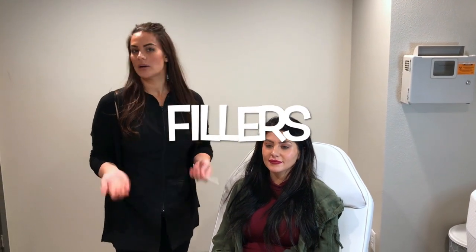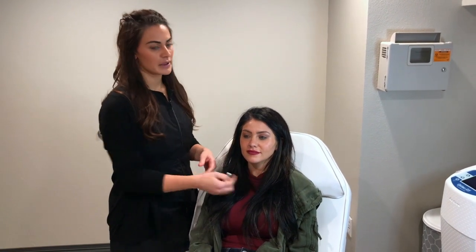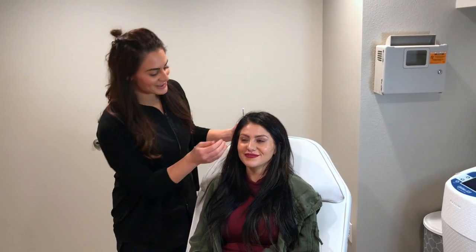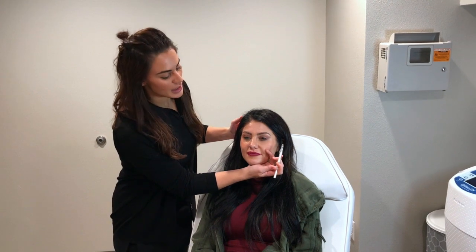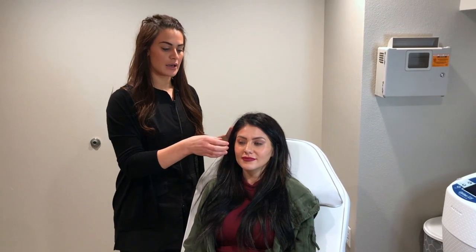Now let's talk about what fillers do. A good way to think about it is that fillers fill — they fill volume loss and augment areas. For example, lip augmentation, or a recessed chin. But the biggest things I see people for are their lips and cheeks. As we age, we lose volume in our face and everything starts to go south — that's where smile lines appear as the fat pads press down and develop a fold. Dermal filler gives support underneath and helps reshape and restructure those areas.